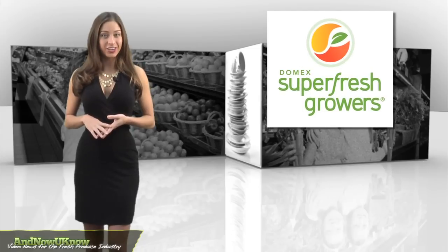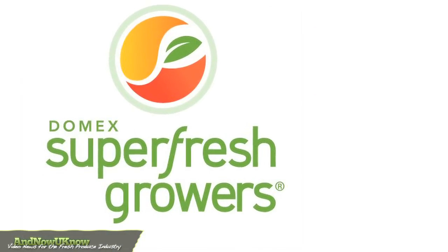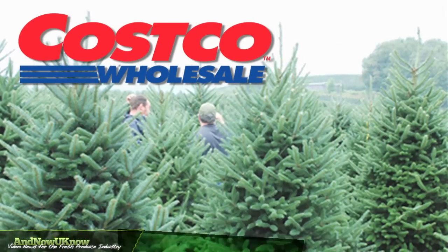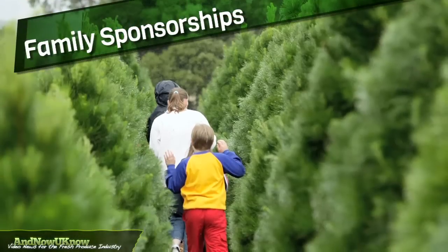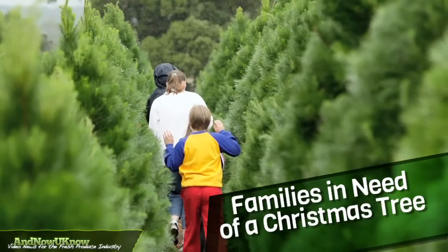This company has helped one charity help others. Domex Superfresh Growers, with the help of a generous donation of trees from Costco Wholesale, assisted Madison House this past December with the task of distributing a little Christmas spirit. Domex called for donations in the form of sponsorships for the families served by the youth center who were in need of a Christmas tree.